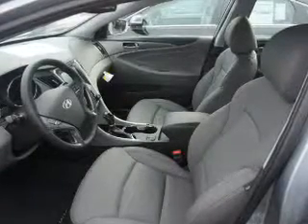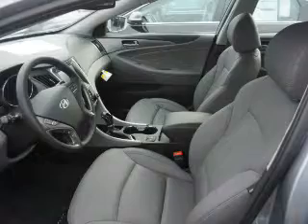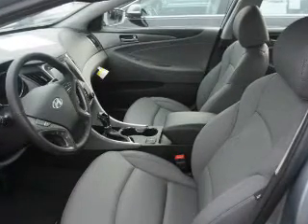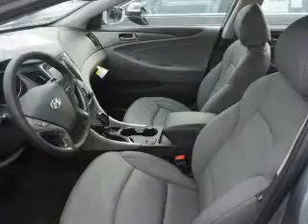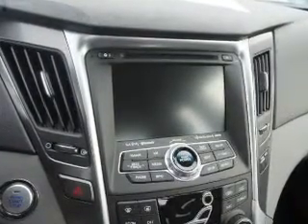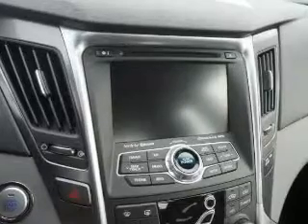Inside you'll find leather seats, Bluetooth connectivity, digital radio, Sirius XM satellite radio, an auxiliary input, steering wheel controls, push-button start, automatic climate control, a backup camera, and curtain head airbags.